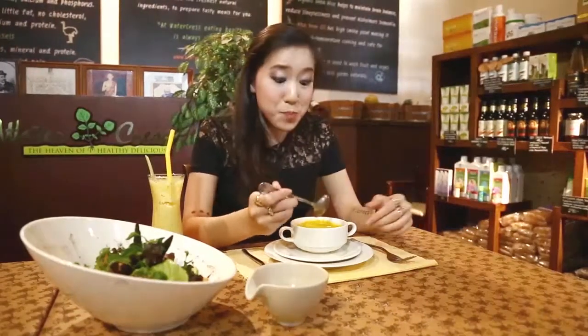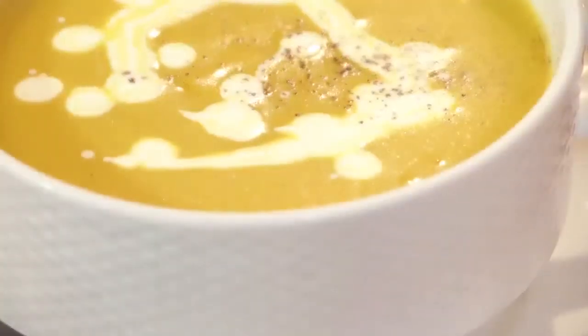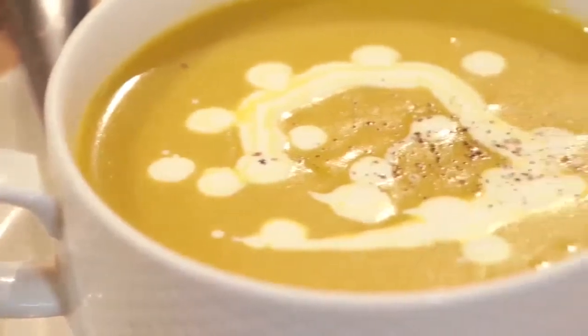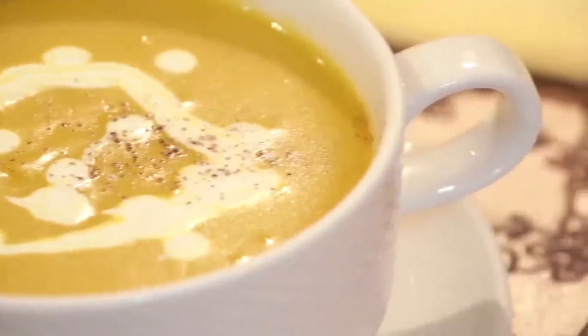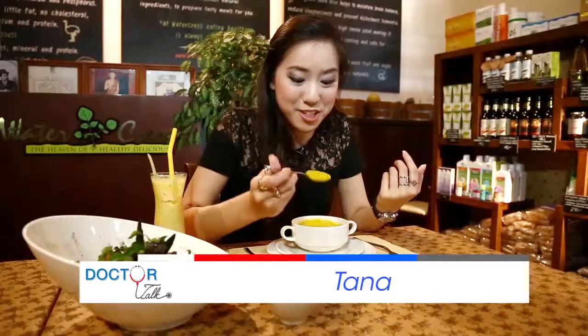Mmm, it's delicious. This pumpkin soup is made with healthy cream instead of milk, so those who are lactose intolerant can also enjoy it. And the high amounts of beta carotene in this soup give you good skin. You look fresh and young and bright — just like me. And it tastes really good, too.